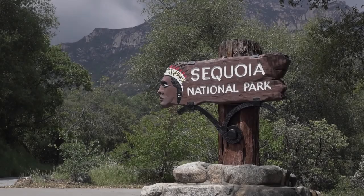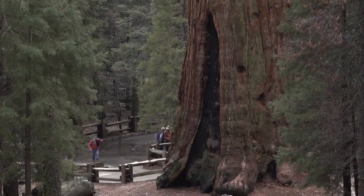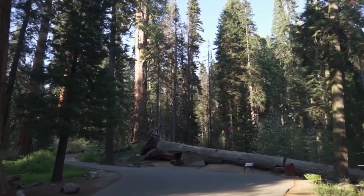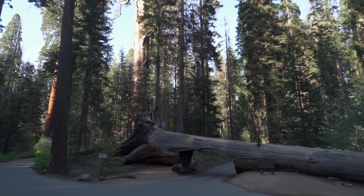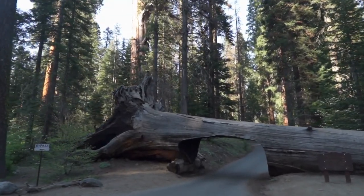At number 7, we have Sequoia National Park. Another park that is truly unique from others. It's known for its huge sequoia trees, notably the General Sherman Tree dominating the Giant Forest. Huge mountains, rugged trails, deep canyons, vast caverns and the world's largest trees. These two parks lie side by side in the southern Sierra Nevada, east of the San Joaquin Valley.